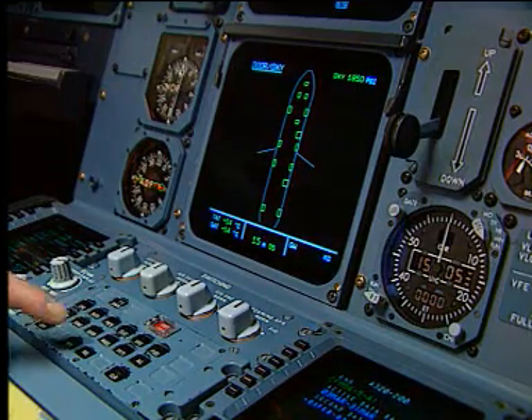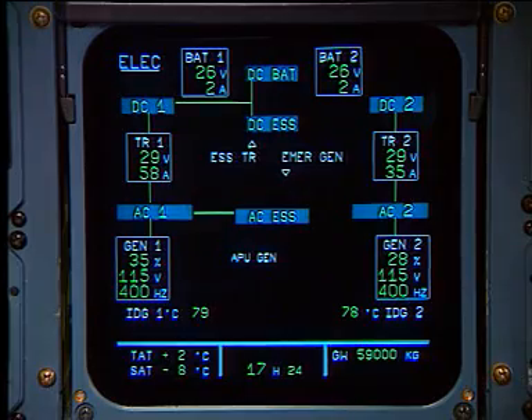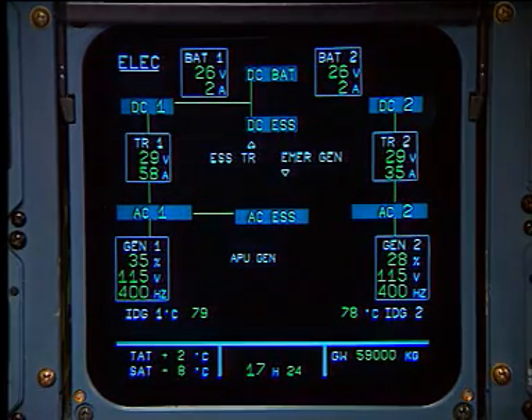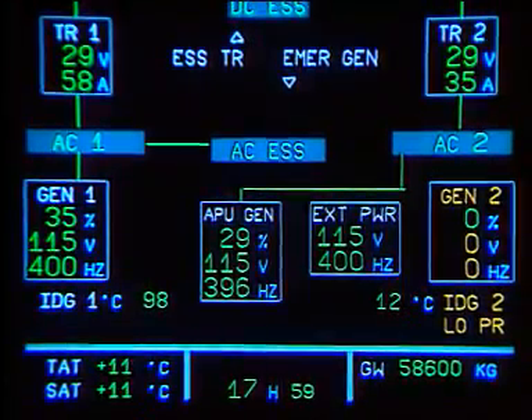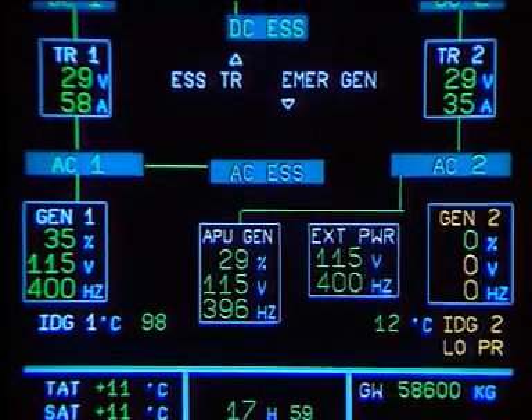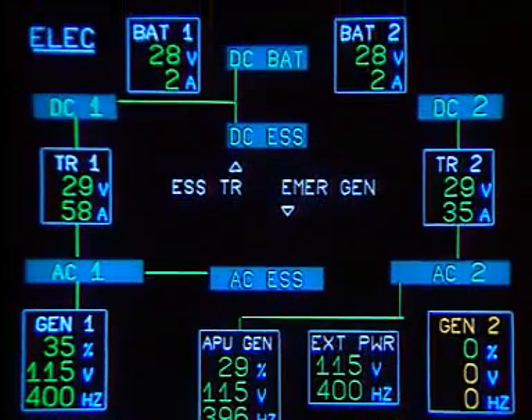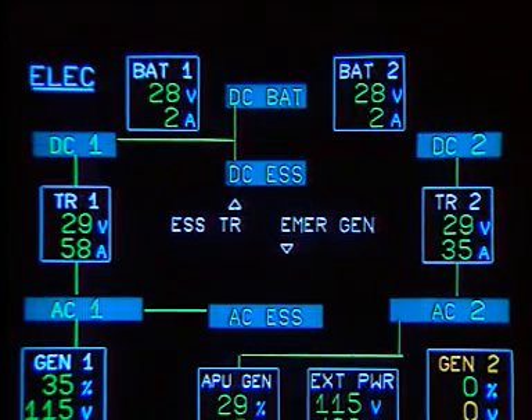The electrical power generation comprises two engine-driven AC generators, one APU AC generator, one emergency generator, and one ground connector. The DC network is supplied via three transformer rectifiers or two batteries.